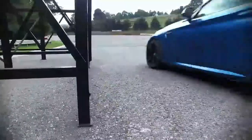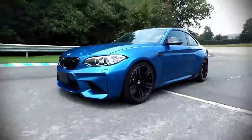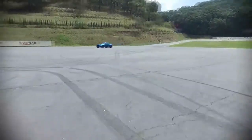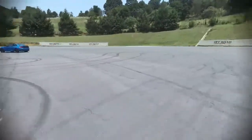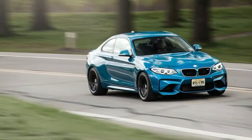2018 BMW M2 cargo space and storage review. The M2 is a four-seater, but for extended travel it is best suited to two passengers, their luggage, and a handful of items. While none of these compact sports cars are ideal travel companions, the BMW held fewer carry-ons than most rivals.